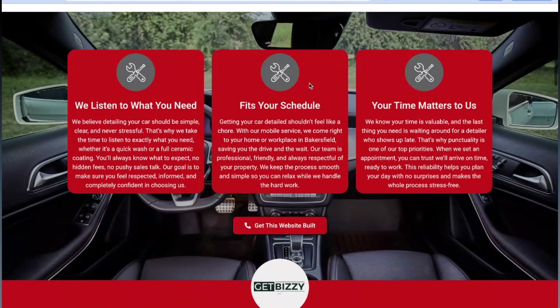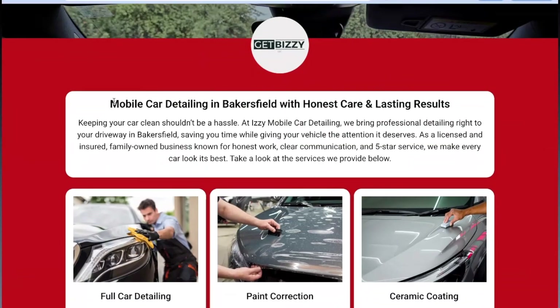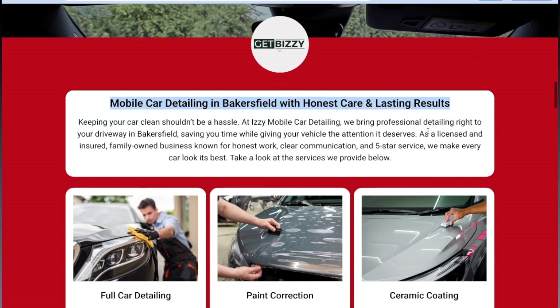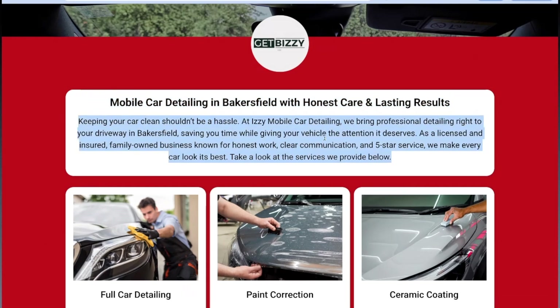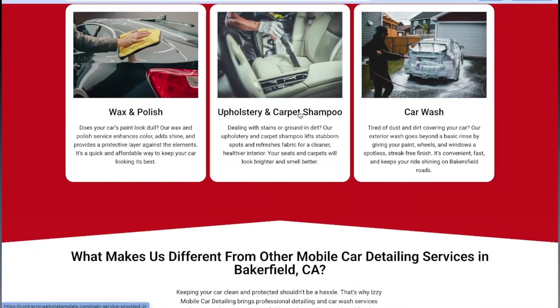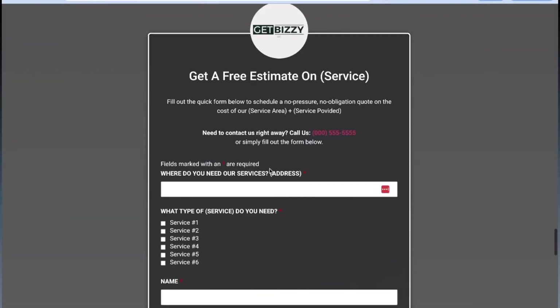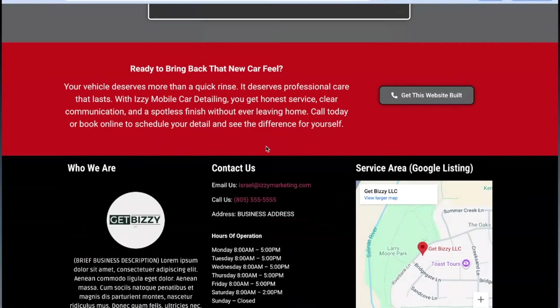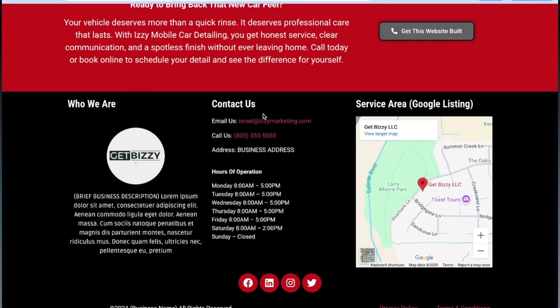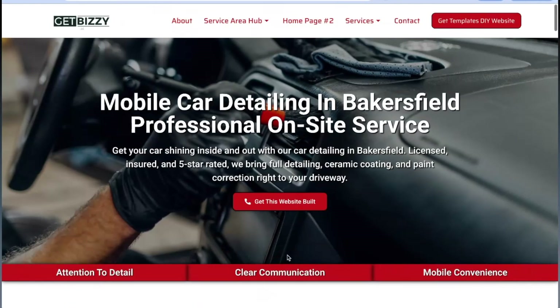Then the business is presented as the answer. 'Here's why — we listen to what you need, we fit your schedule, your time matters to us.' Then I introduce the services: full car detailing, paint correction, ceramic coating, wax and polish, upholstery and car wash. 'Here's what makes us different, here's what you can expect when you call us, here's our reviews, here's an email form, and here's a final call to action.' And the footer shows everything — contact info, address, hours of operation, business profile, social media. All done.